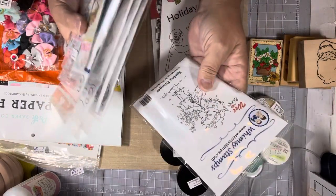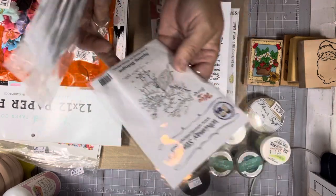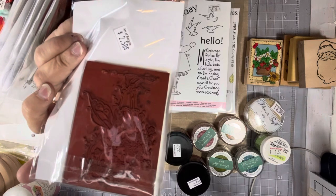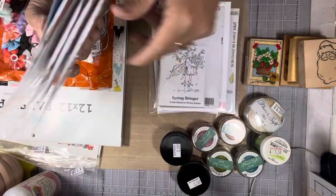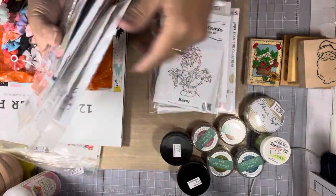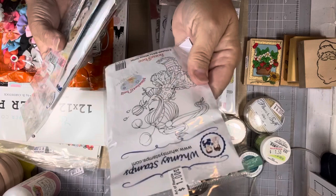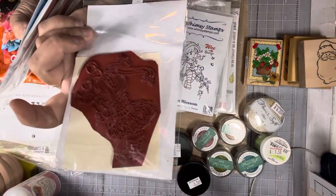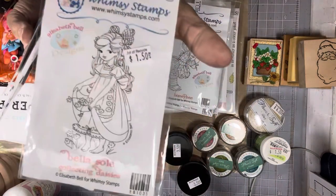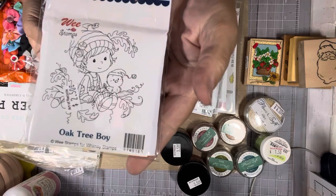And then you guys, I found a bunch of Whimsies — Whimsies are one of my favorite stamps. I'm going to go through them and if I have doubles I'll pass the others on. This is Spring Bringer — she doesn't look familiar so I think I don't have her. $2.50 for these stamps — I thought that was a really good deal. This one looks familiar, it's called Berry — I don't know if I have her or not, she was $2.50. This one's Sweet Blossom, she was $2.50. This one is Honey Bee and she was only a dollar. This one was $1.50 and it's called Bella. This one was Oak Tree Boy — I know I don't have him, he is just so cute. That was $2.50.